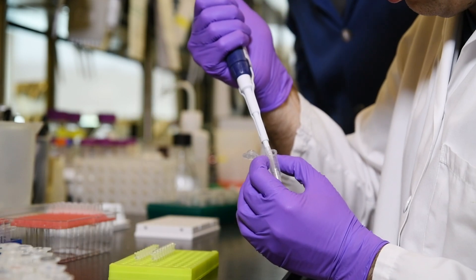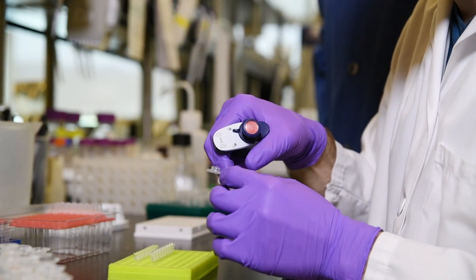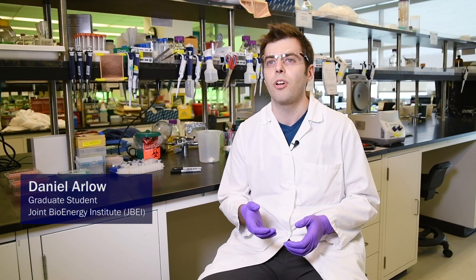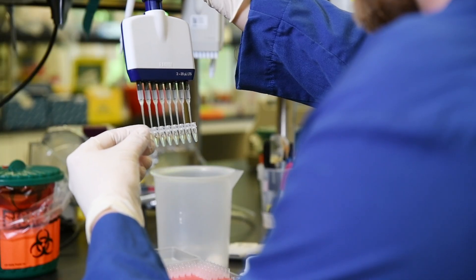Each step of the cycle of engineering cells to produce chemicals is to get DNA from some species that do interesting chemistry and put it into the cells. But very quickly I got frustrated that it took a long time to just get the DNA that we needed.